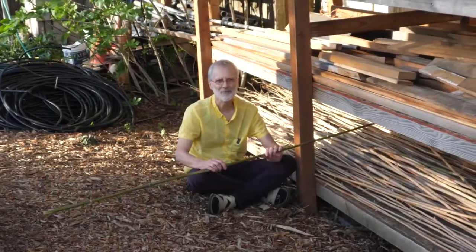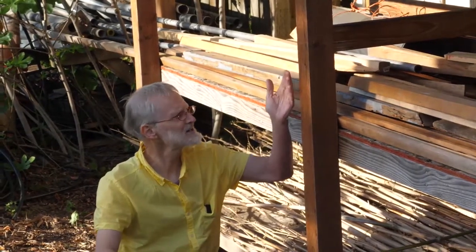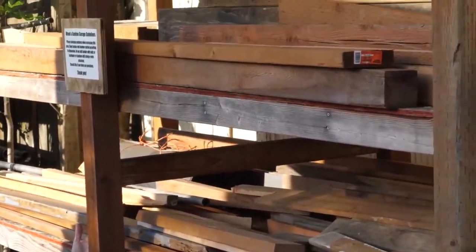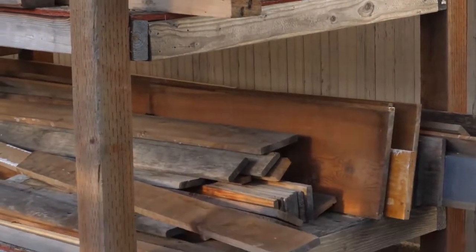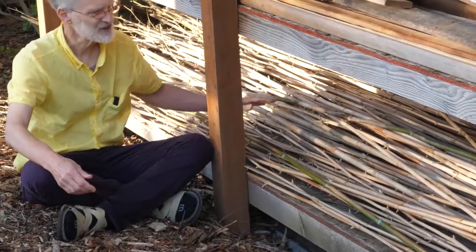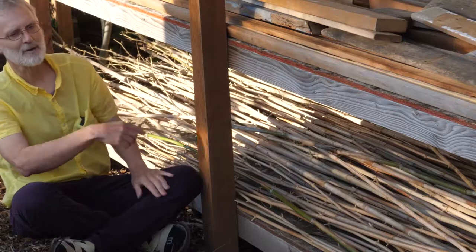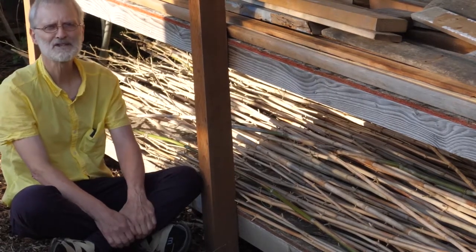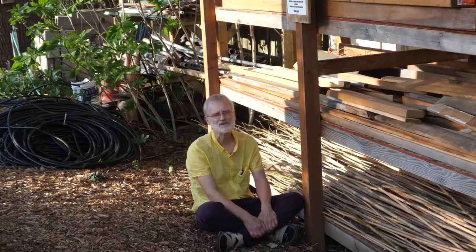Here at the lumber rack, scrap wood from construction projects is left for any resident to use for craft projects, including bamboo work for trellises and stakes. Here's a whole shelf full of bamboo we've grown on site. Behind me is our pipe rack, and we also have a supply of masonry blocks, concrete blocks, tile, stained glass, fence posts, and pipes for use in different projects.